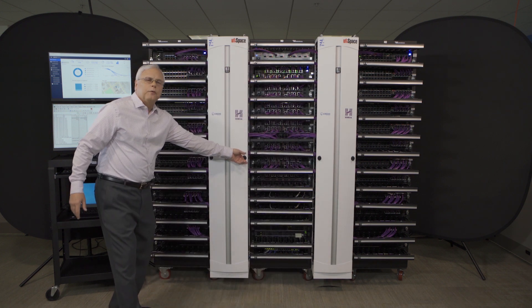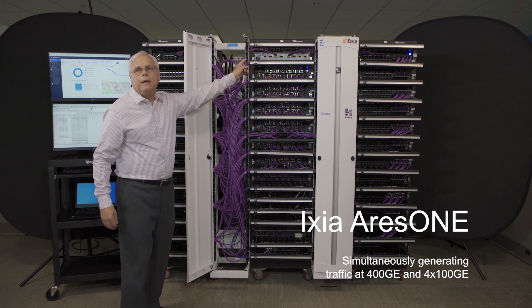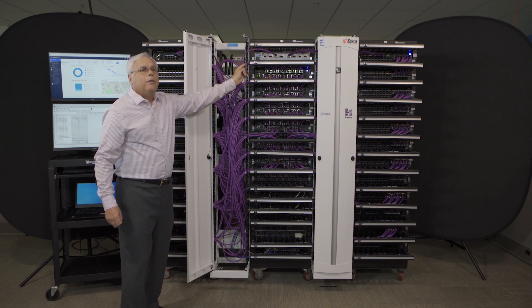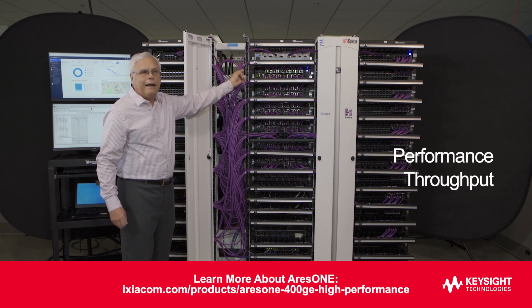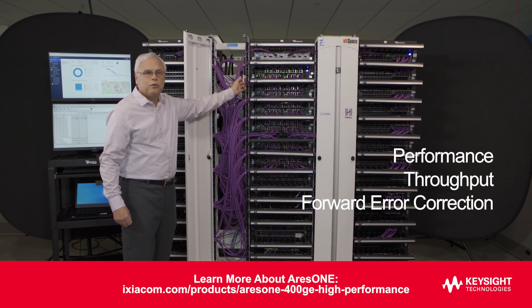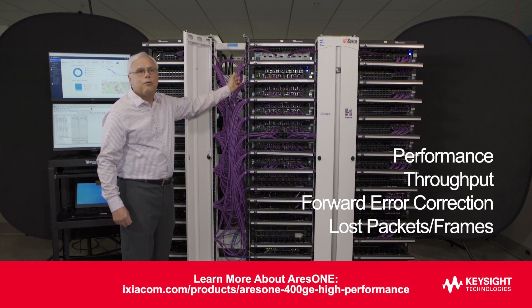In order to stimulate the cluster and to validate the operation, we have the Keysight Ixia 400 gig test system generating Ethernet traffic. The test system is generating traffic at two different speeds: 400 gig using the Credo span active electrical cable, and 100 gig traffic being generated with the Credo shift active electrical cable. The traffic is going through the entire cluster and then being received by the Ixia test and measurement system so that we can analyze the performance, the throughput of the traffic. We can analyze the forward error correction performance, and we can see if any packets or frames were lost in Ethernet traffic transmission.